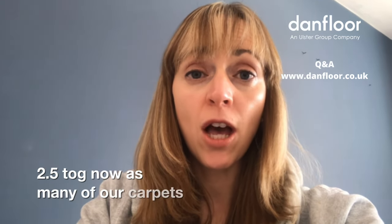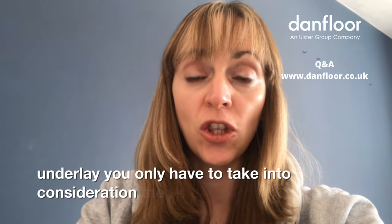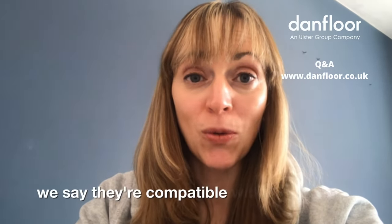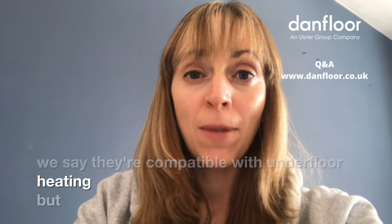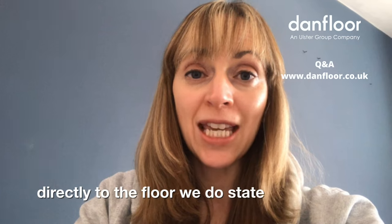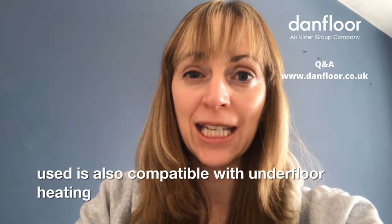As many of our carpets come with a built-in underlay, you only have to take into consideration the TOG rating of our carpets, many of which are 1.5 TOG. Therefore, we say they're compatible with underfloor heating. But as we recommend sticking our carpets directly to the floor, you must also check that the adhesive you use is compatible with underfloor heating.